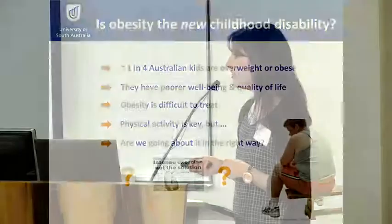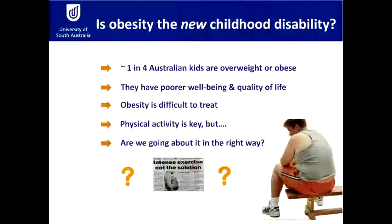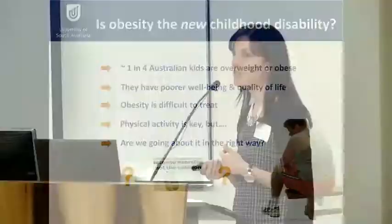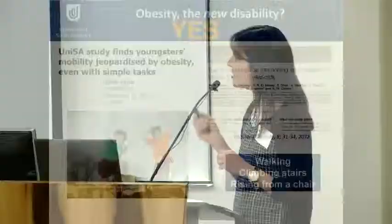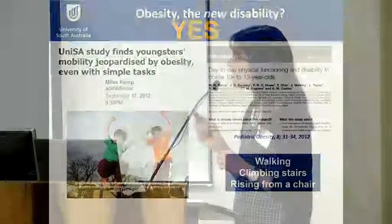We know that physical activity is key not only for weight maintenance but also for maintaining good health. But I really had to ask whether we are going about this in the right way when it comes to children with obesity — they are rapidly growing and carrying around all this extra weight. I undertook a multi-centre study recruiting about 240 children from around Australia, and in short I think that yes, obesity is the new childhood disability.